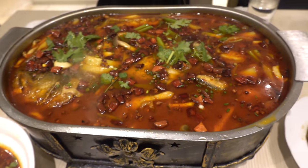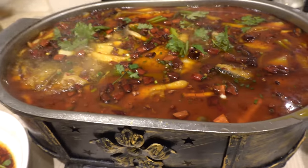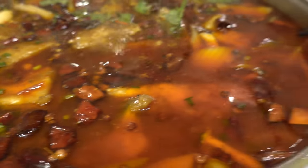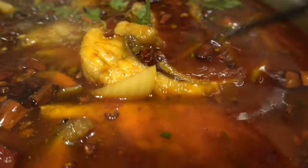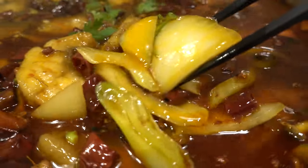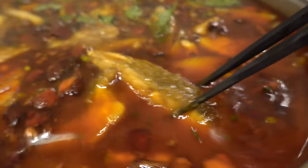This is insane - this is their water braised fish. They brought it to me in a bathtub, you could bathe people in here. There's potatoes, obviously tons of peppercorn, chilies - this whole thing is red. Scallions, mushrooms, onions. Typically this dish is brought to you in a big bowl and the fish is filleted, but look at this - just a big chunk of fish here.